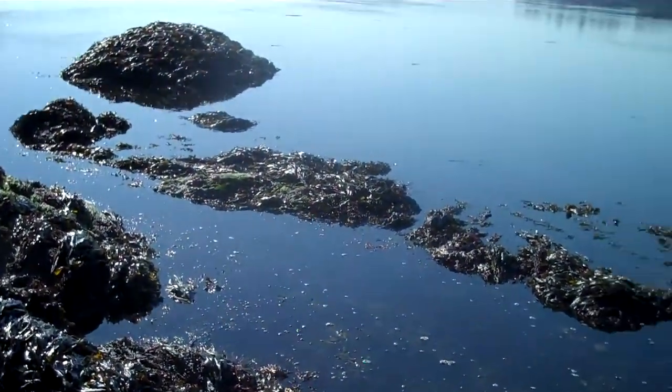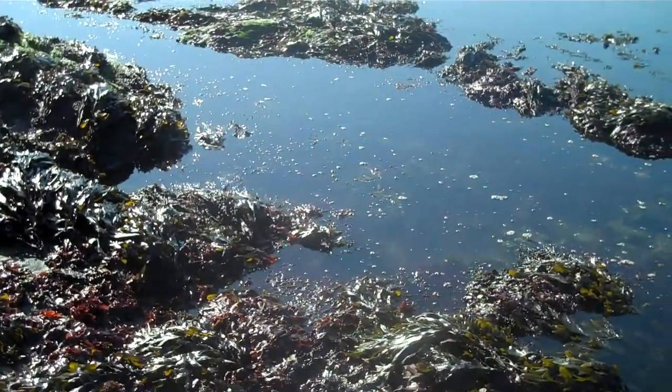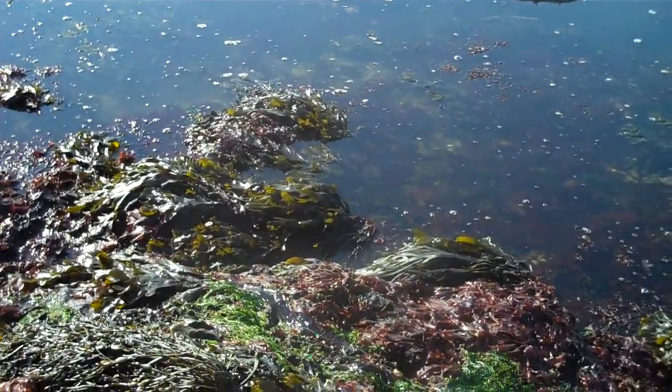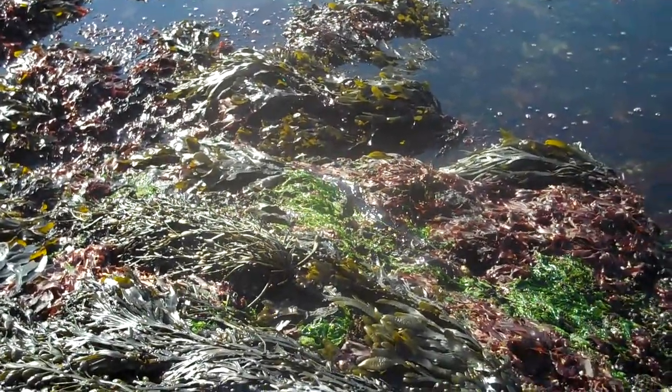Hey, this is Tide Pool Tim and we're out collecting again. I want to show you guys different kinds of mussels that we have here on the coast of Maine. Mussels are a kind of shellfish — they're called bivalves, a type of mollusk. The three types I wanted to show you are the blue mussel, the horse mussel, and the little black mussel.